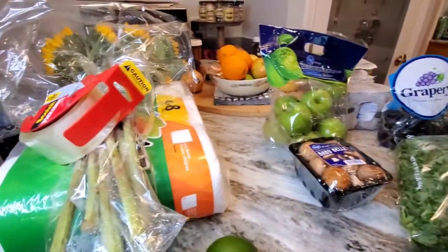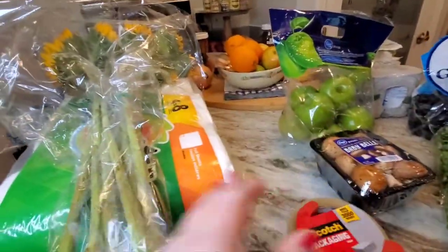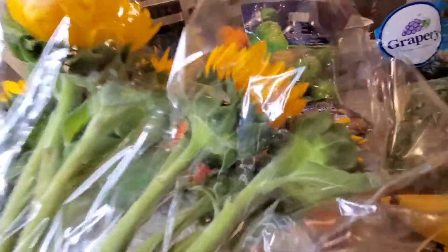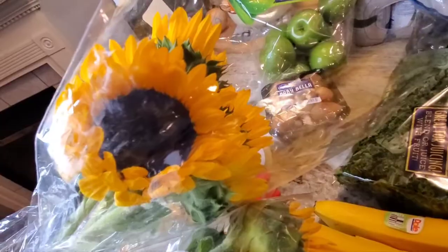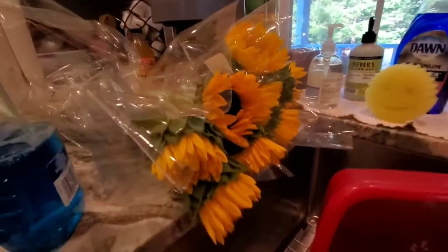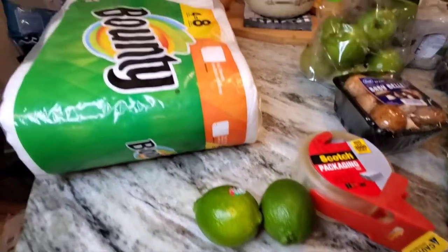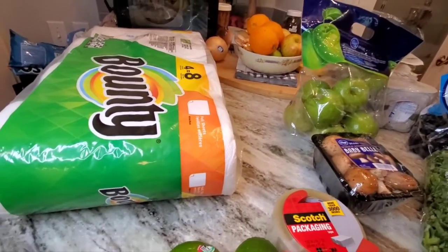I put the only three non-grocery items up here. One is a great big thing of packing tape so I don't have to worry about it for a while. These were on sale for $5 each, so I got two. Oh my gosh, is that a bee? Hold on — maybe it was my imagination. I brought it over to further inspect. When I put the flowers in a vase, I'll be careful. When I moved the flowers, I also noticed two limes — they're looking bigger than they used to. And then I've got Bounty paper towels, four of them. That's it for produce and non-food.